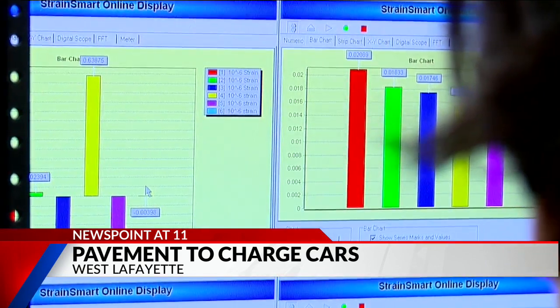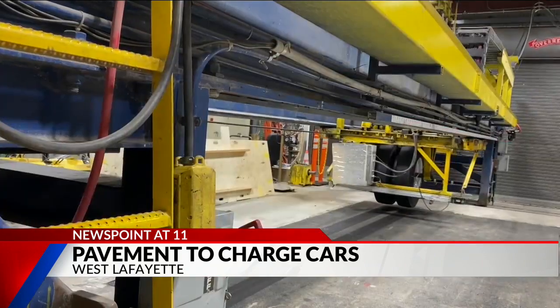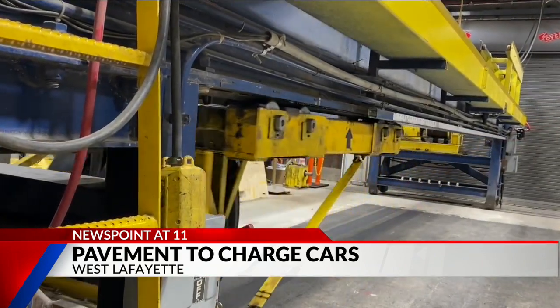Researchers right now — as you can observe — are testing the pavement structure. This machine can simulate 40 to 50 years of wear in just months.